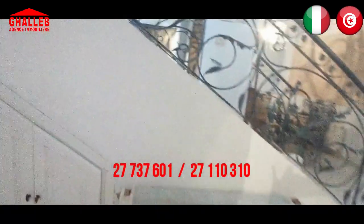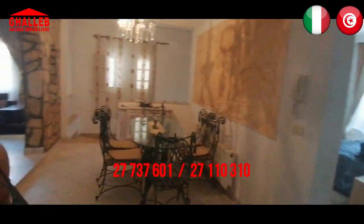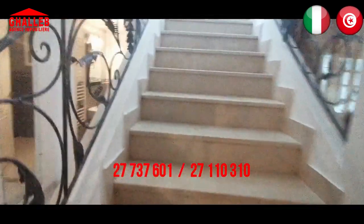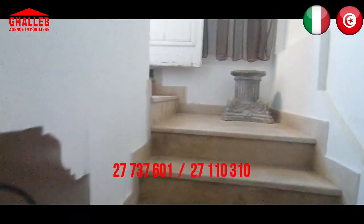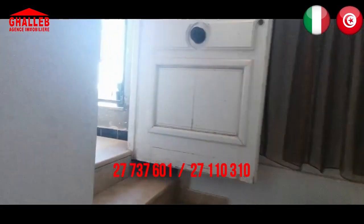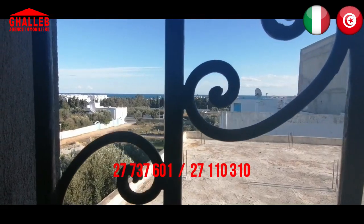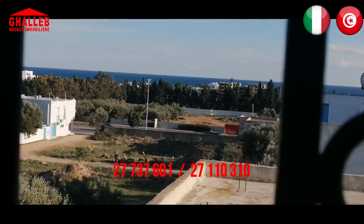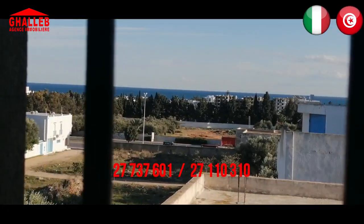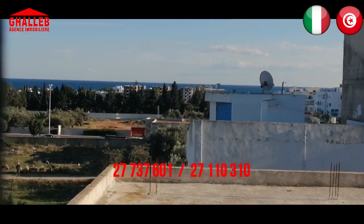Secondo me è un bell'appartamento, abbastanza grande. Ci sono le scale che salgono sulla terrazza. Eccoci nella piccola terrazza — si tratta di una piccolissima terrazza dalla quale si può vedere il mare davanti.